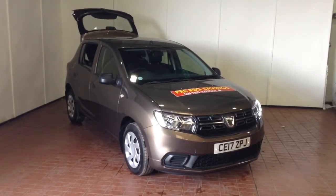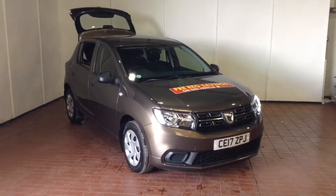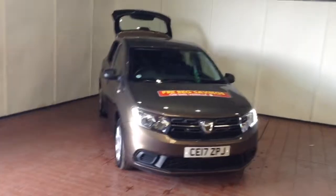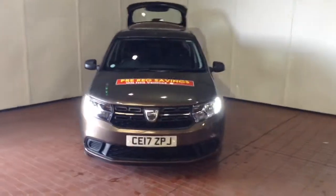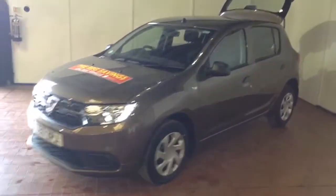Welcome to Wessex Garages in Newport. Today we have for you the pre-registered Dacia Sandero 1.5 litre DCI Ambience. This vehicle is in brown and has a diesel manual transmission. It was first registered in 2017 and has one previous owner, being ourselves here at Wessex Garages in Newport.